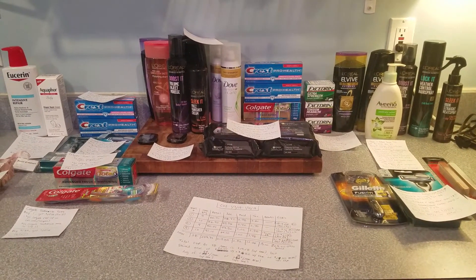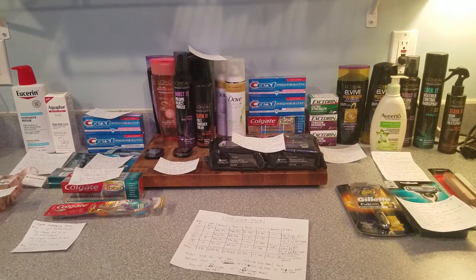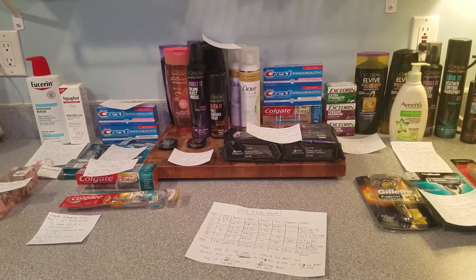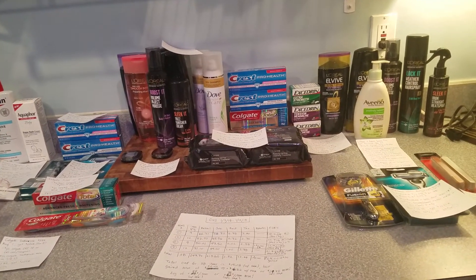Hello friends of the internet. Today I wanted to show you my couponing haul at CVS for the week of January 7th through the 13th of 2018. Happy New Year! This is our first couponing haul together of the new year and it went splendid. There are amazing deals and I really hope you guys are able to cash in on this.